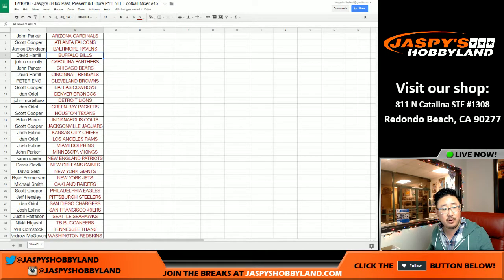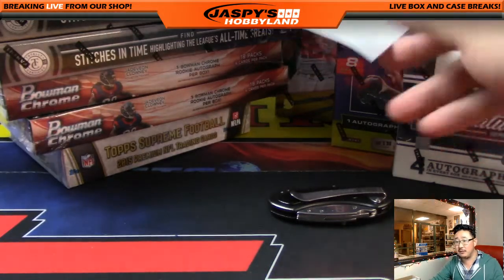Big thank you to these people for getting in on the action. John Parker with Last Spot Mojo and the Vikings. So good luck to John and good luck to everybody in this break. Eight boxes, past, present, and future.